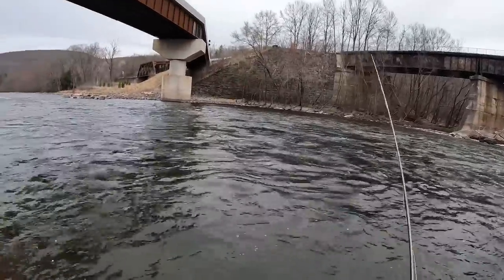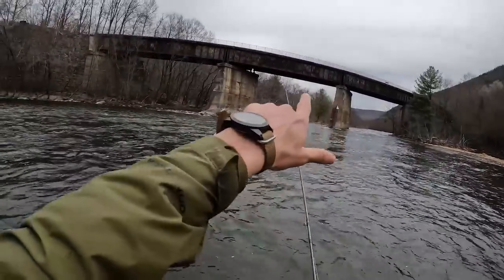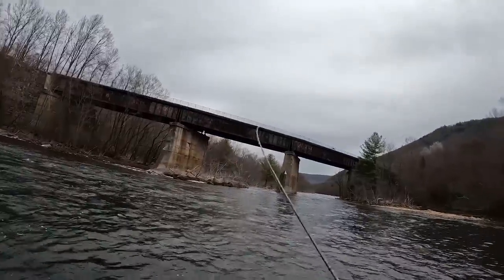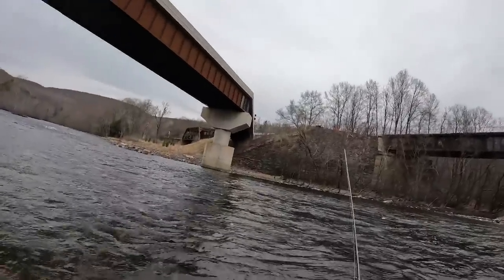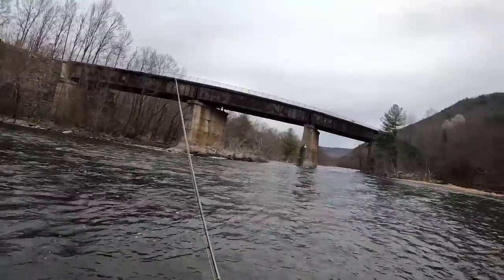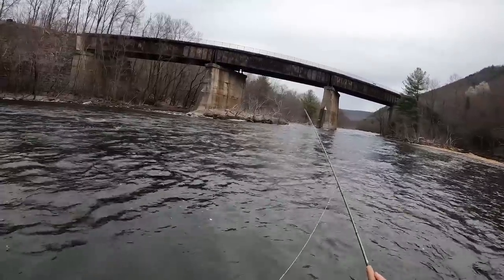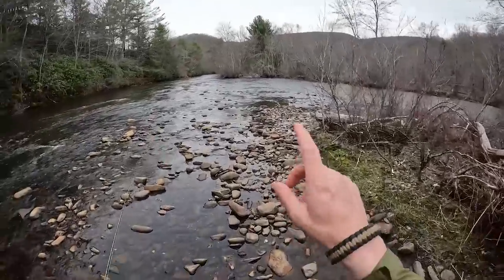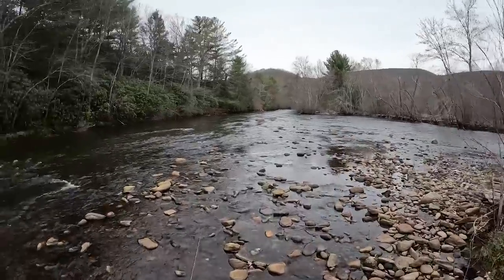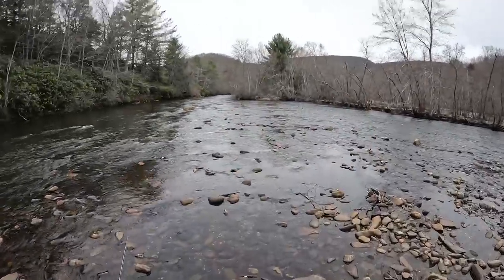As I continue to drift this black woolly bugger through some nice, deeper, riffly water — a personal anecdote: on that footbridge right there, which is a rail trail of some kind you can get on right at Jim Thorpe, I proposed to my then-girlfriend, now wife, about four or five years ago. Time flies when you're happily married. Really glad I didn't accidentally drop the ring. Coming around this corner, we have a male and female mallard and a single goose. I'm hoping I don't spook them into the next section of riffles I'm planning to fish.